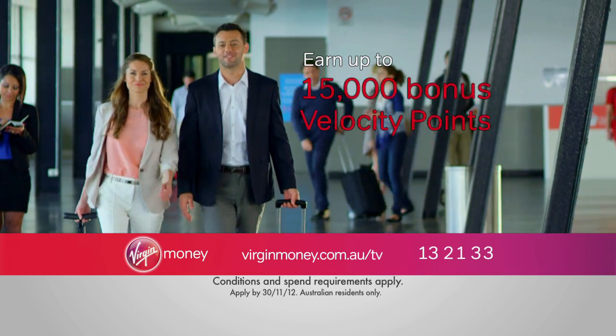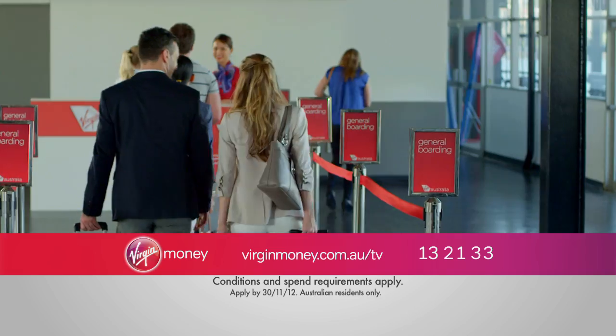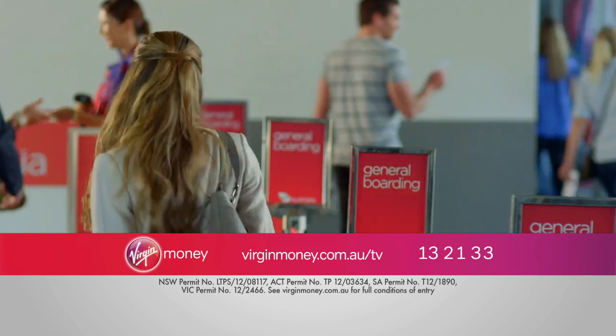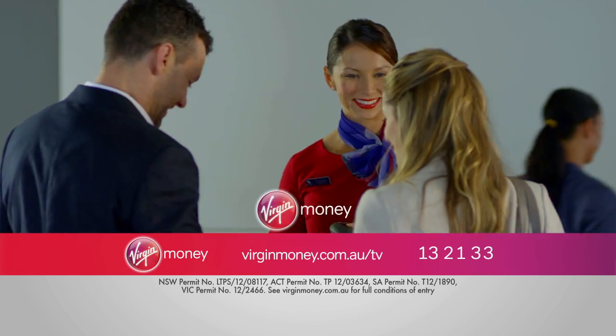Apply now, earning up to 15,000 bonus Velocity points, and go in the draw for your chance to share in the 1 million points giveaway. If you fly with Virgin, why not buy with Virgin?